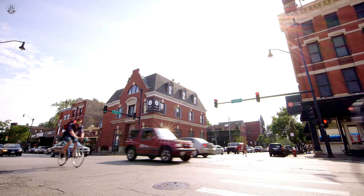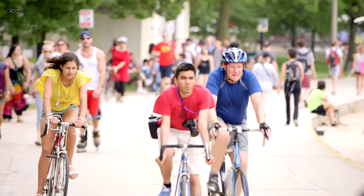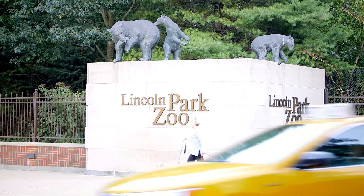Lincoln Park has some of the best boutique shopping, some of the best beaches in North Avenue Beach, some of the best nightlife and restaurants you can find in the city, and of course the Lincoln Park Zoo.